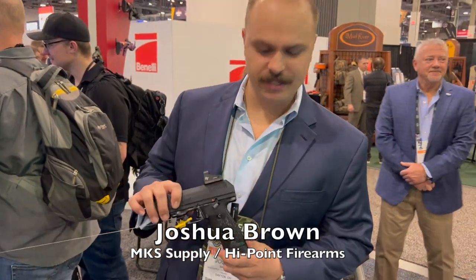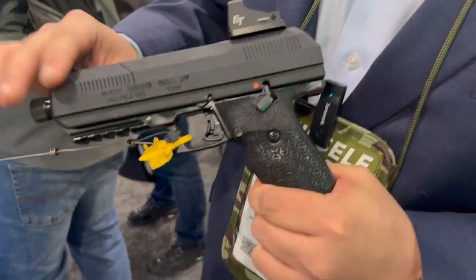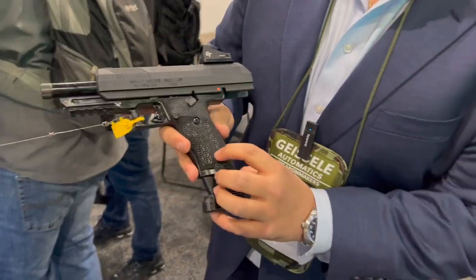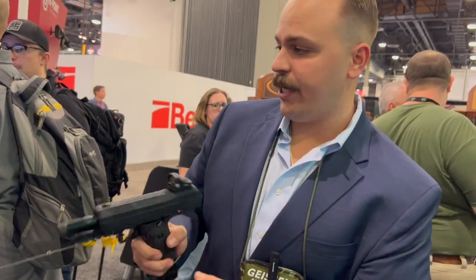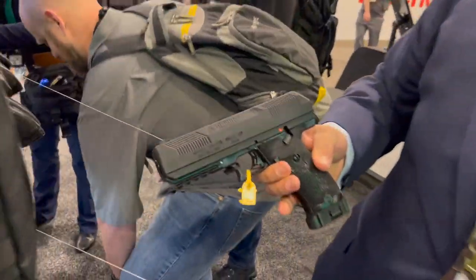We're here with the new JXP10. We got a little bit of improvements — we got a new slide on it with a little more grip, and we got the stipple grips with a little more texture on that. This is also going to come in two options. You got your plain option here, not optic ready or anything like that.